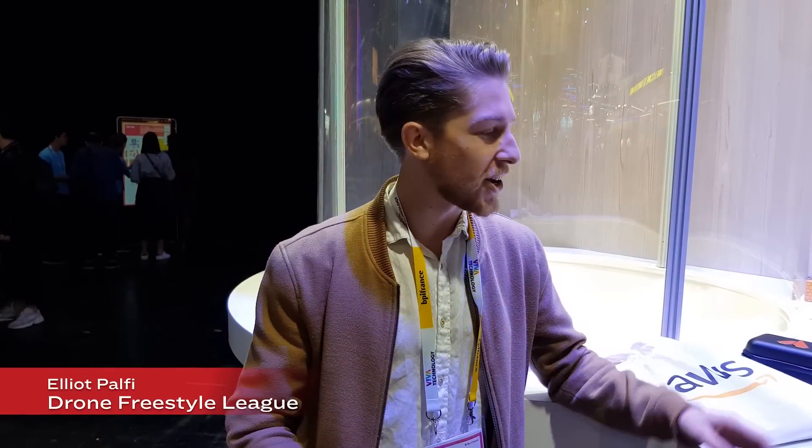Hi, I'm Elliot from GFL. I just tested the Orcas right here, the pre-production product, and it's awesome — the best quality I've ever seen.